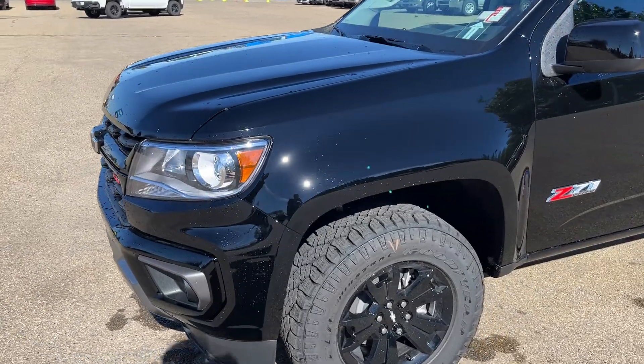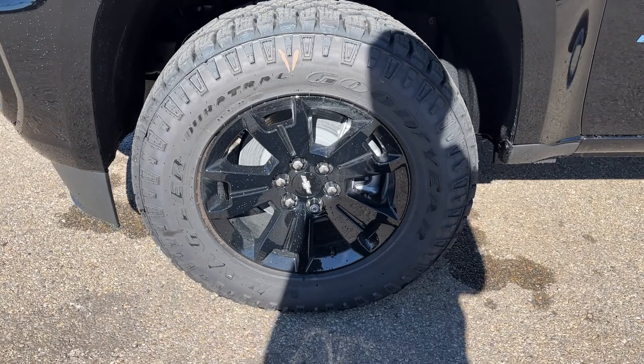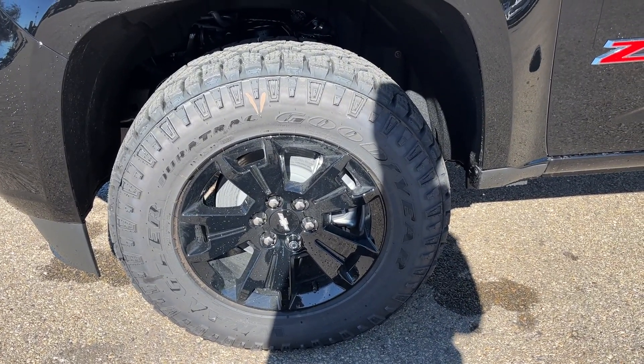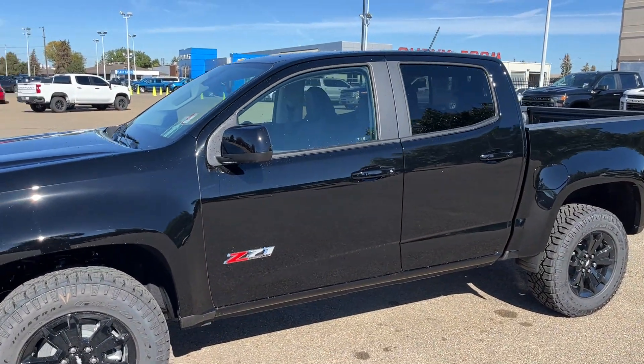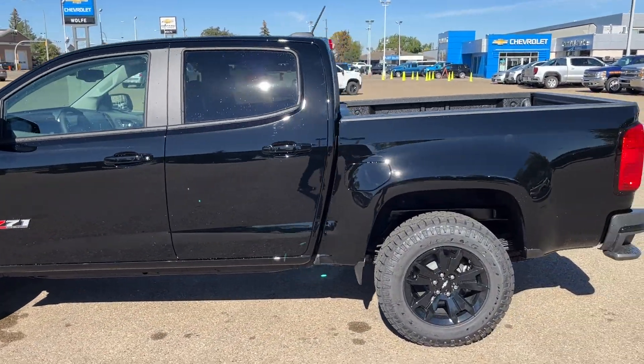Now walking down the side of the vehicle, moving down to the front tire and rim, we have our black alloy rim with our Chevrolet bowtie center cap and our Goodyear Wrangler Duratrac tires. Moving out, we have paint match mirrors, Z71 badging on our front door, as well as our paint match door handles.